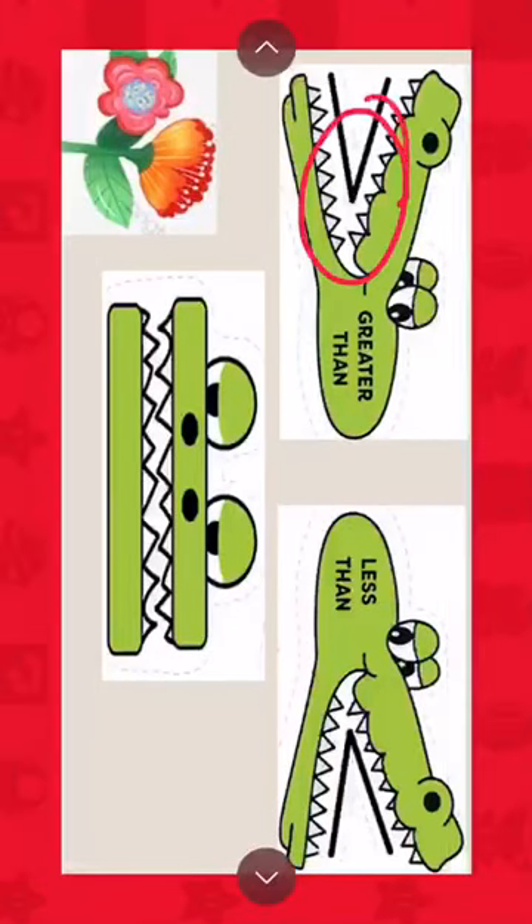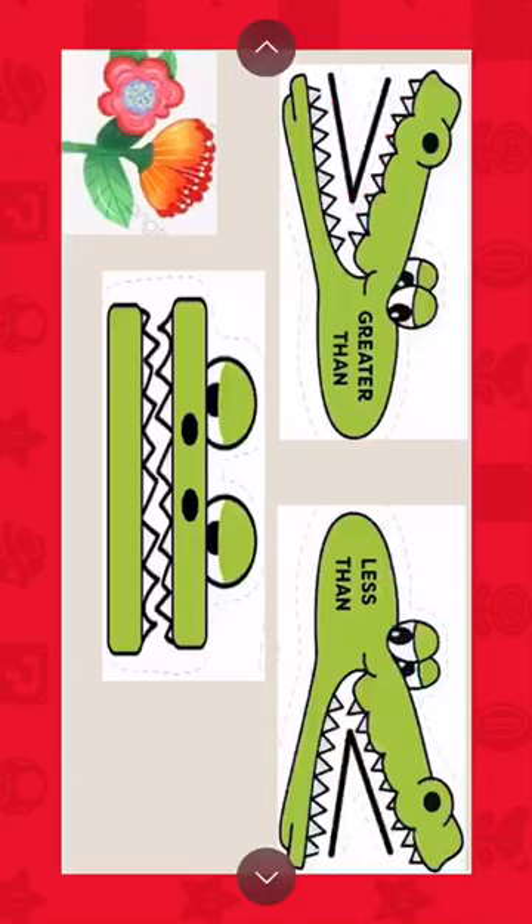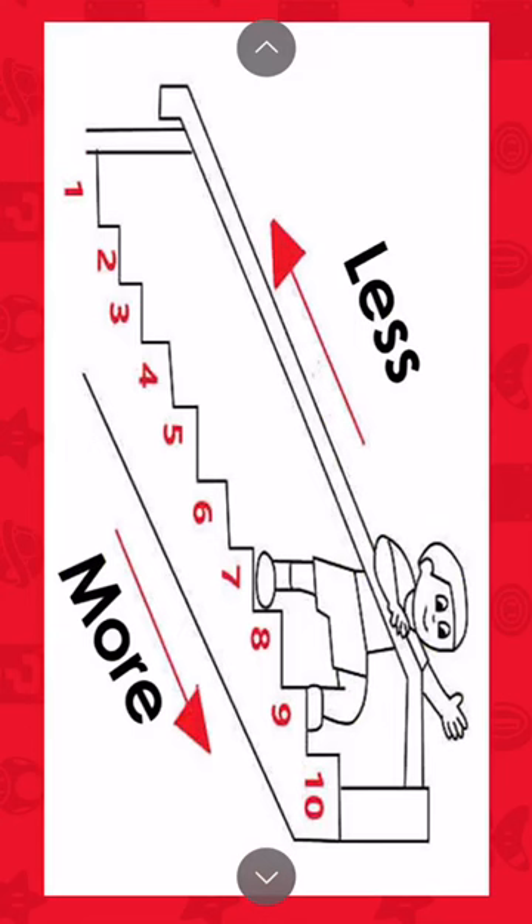I have some stairs here. If I go up, I'm going to the bigger number. If I go down, I'm going to the smaller number. Going up means more, going down means less.